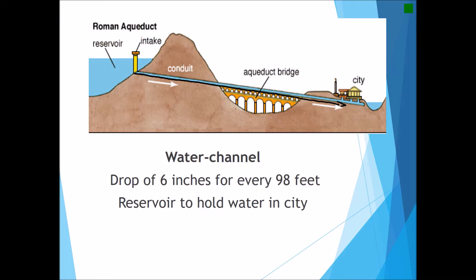The arch bridgeways used a very gradual slope downhill to make the greatest use of gravity. Frontinus tells us that the ideal slope was six inches for every 98 feet. Once the water eventually arrived in the city, it would be held in a reservoir or in various cisterns throughout the city.